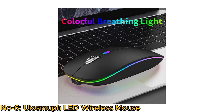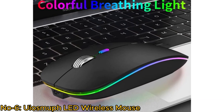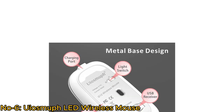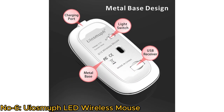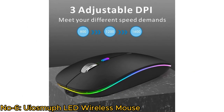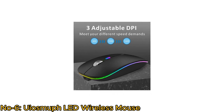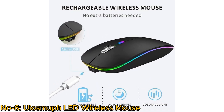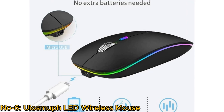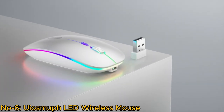Its metal-based construction provides comfort and durability. One standout feature is the colorful lighting, with seven random color changes creating a cool ambience for work and play. Its matte black finish adds a sleek touch. Plug-and-play simplicity and three adjustable DPI settings make it user-friendly, and the USMUF G12 is a combination of functionality and aesthetics, enhancing both productivity and the visual appeal of your workspace.